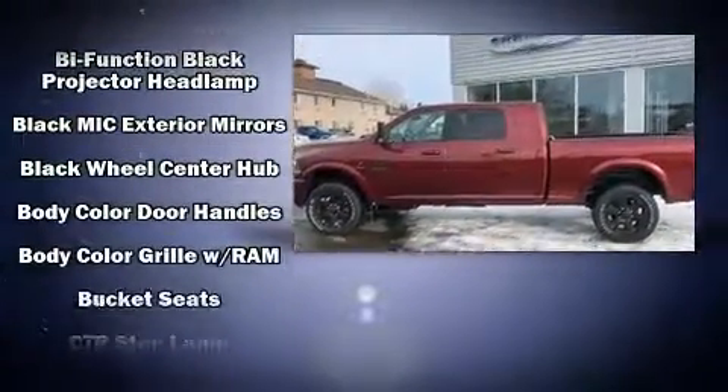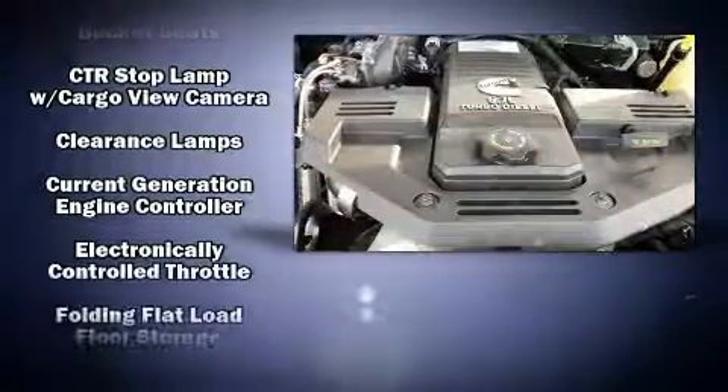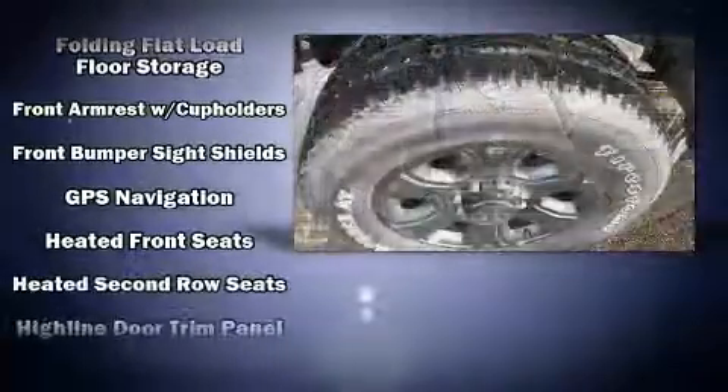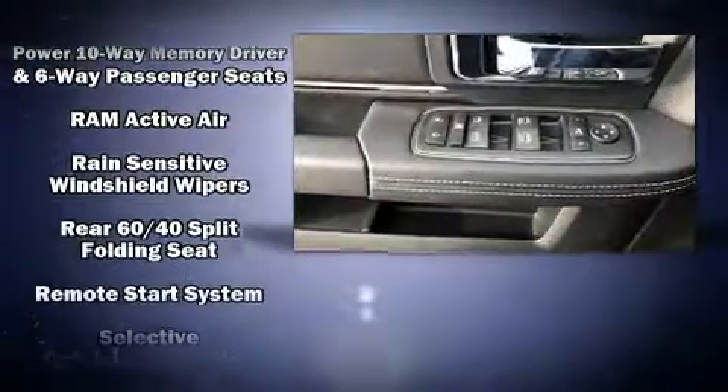Audio features include an AM FM radio and ten speakers providing excellent sound throughout the cabin. With side curtain airbags supplementing the rest of the safety network, you can be assured that you and your passengers will experience top-tier protection.